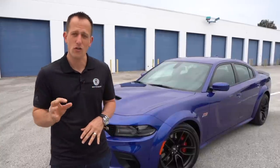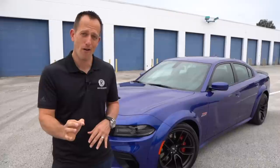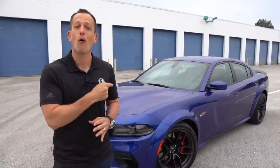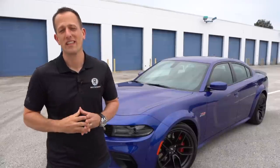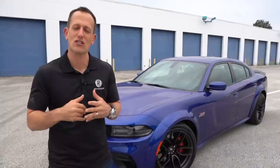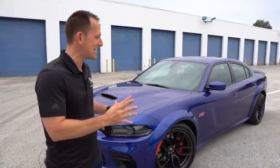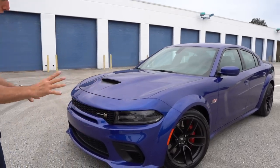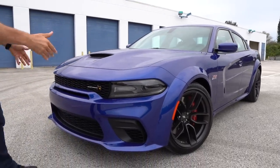One thing to rest assured is that when it comes to Mopar — which remember, Mopar stands for motor parts — Mopar or no car, right here with this indigo blue, awesome color. And I love the names. It's just called indigo. Makes sense. Let's go ahead and dive into this 2020 Charger Scat Pack widebody.